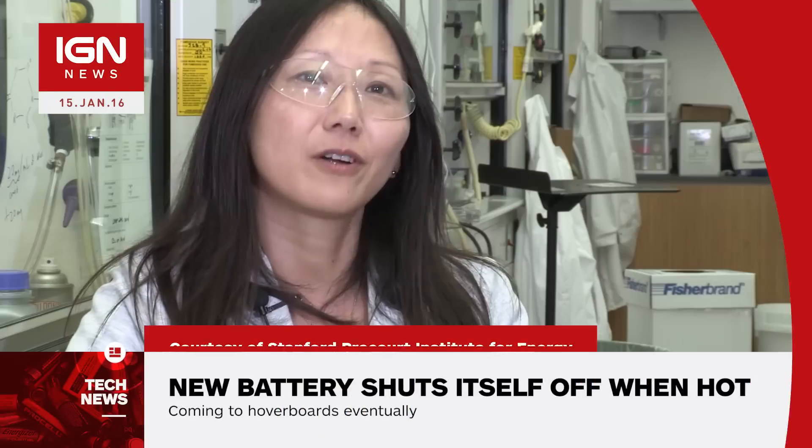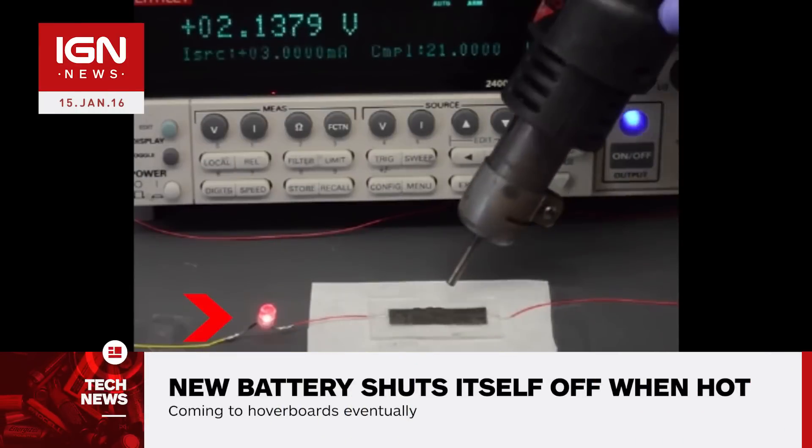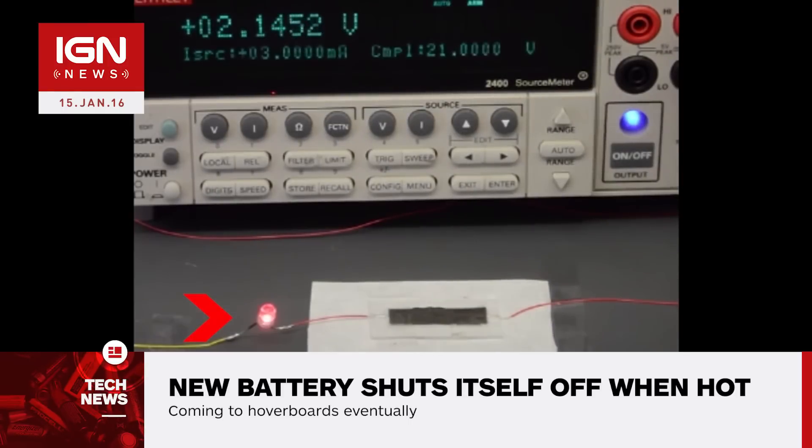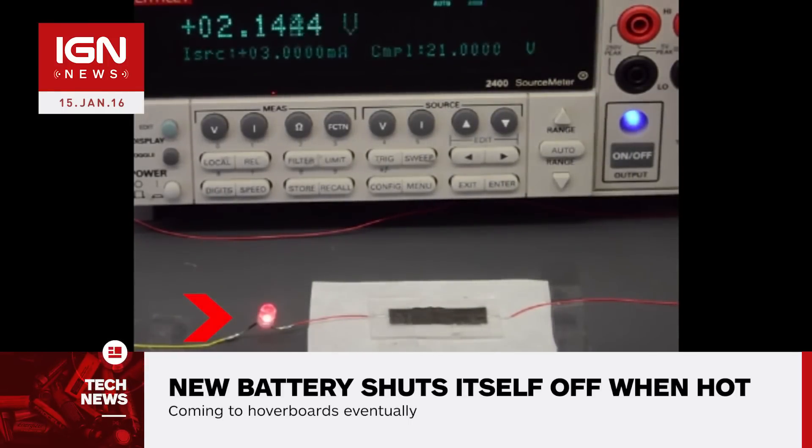That'd be real cool. Well, a group of researchers at Stanford University have created such a battery, which they claim is the first lithium-ion battery to have this ability. A simple LED and hot air gun were used in testing, and showed that everything worked as intended in the video shown here.